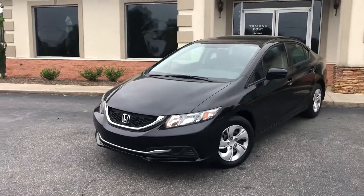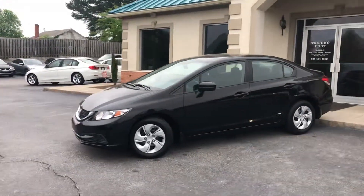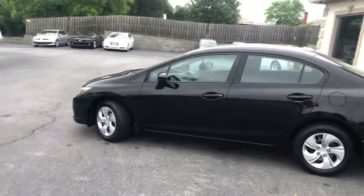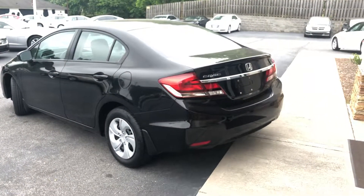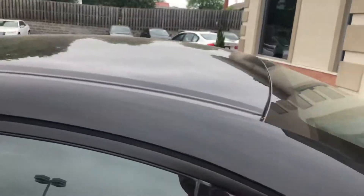Brand new tires all the way around, serviced out, ready to go — and save thousands. This thing is clean. Again, only 36,000 miles on this beautiful Civic. We'll take a look on the inside.